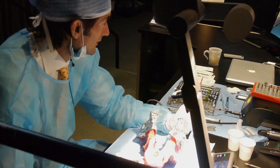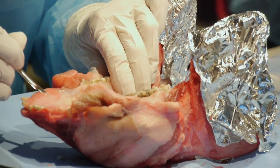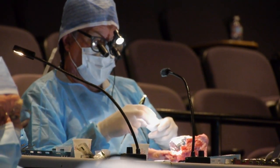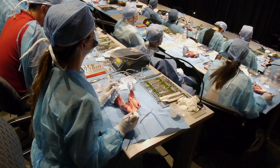In the course, we'll do hands-on and lecture format to really learn how to make the best incision, how to choose the best bone graft material, and how to choose the best implant design and system.